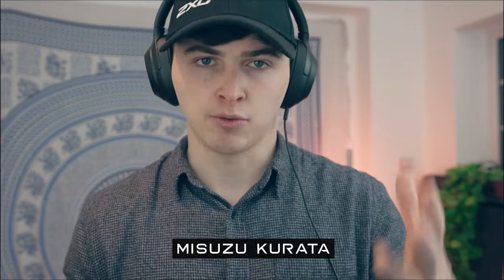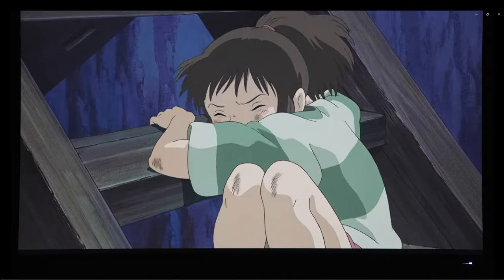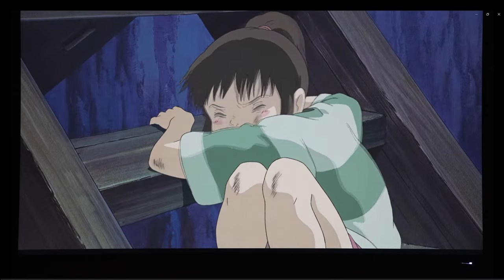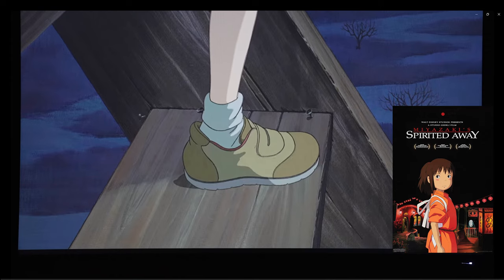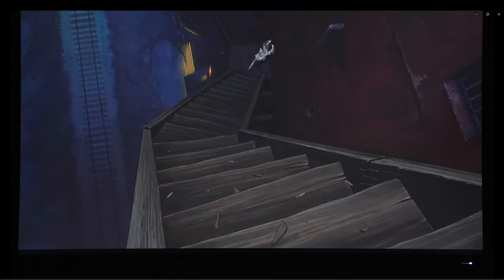Now I could be wrong on that, but that's what my research seems to indicate. Because of copyright restrictions, I can't show the whole clip here with sound. So after this video, I recommend you go to Netflix and watch Spirited Away. It's a wonderful experience if you haven't seen it already, or even if you have, just watch it again. It's well worth your time — it's a brilliant film.